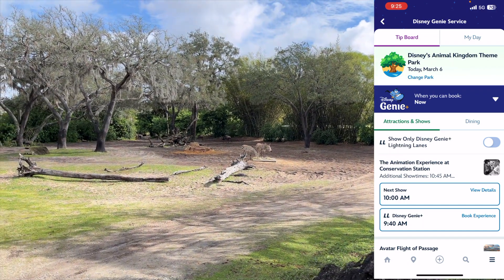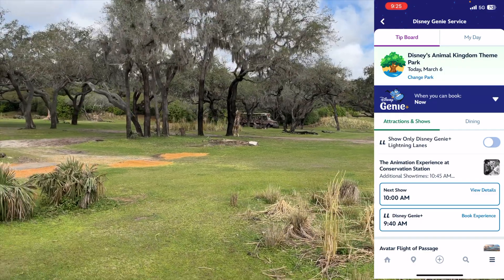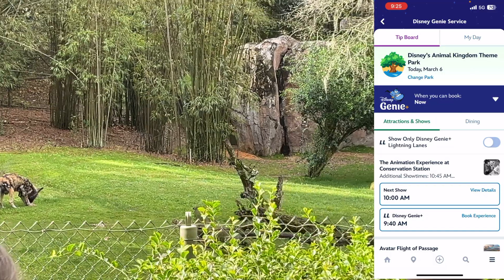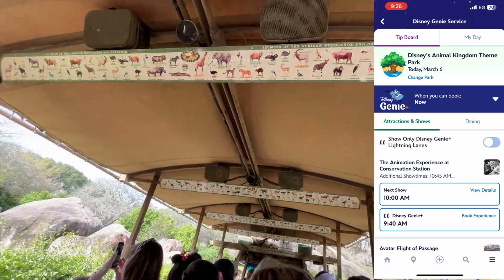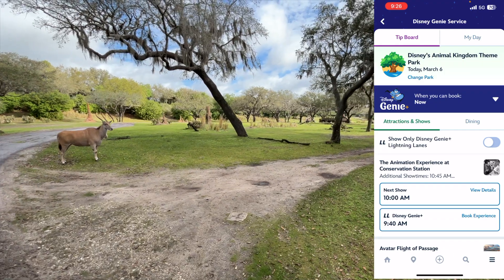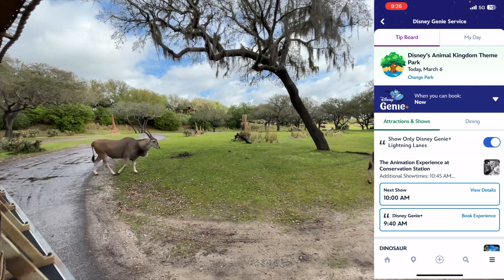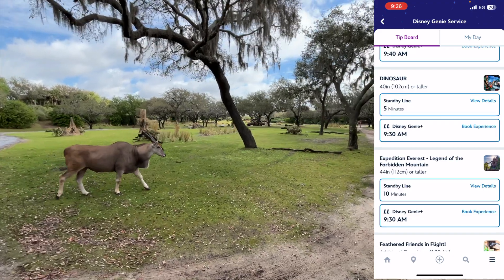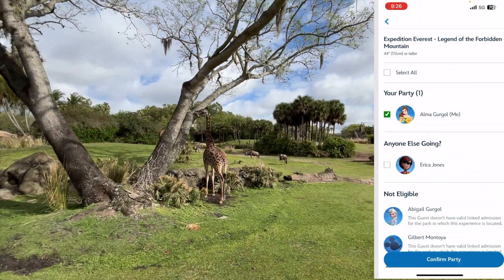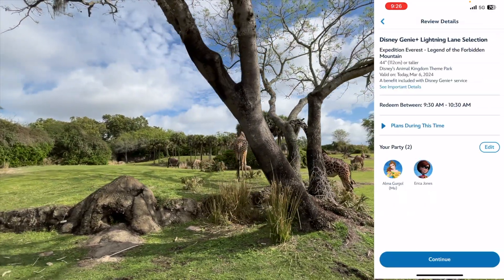We just scanned in for the safari — there's only one checkpoint here. Since we've already scanned in, we can now pick our next Lightning Lane attraction. It's only 9:25, so we're still within the two-hour window from park opening and can book our next Lightning Lane. To filter the app, toggle where it says 'Show only Disney Genie Plus Lightning Lanes' at the top and it'll show all available options. We're going with Everest because it works with the flow of how we're moving through the park — the next Lightning Lane there is at 9:30, and we should have until 10:30 to scan in.